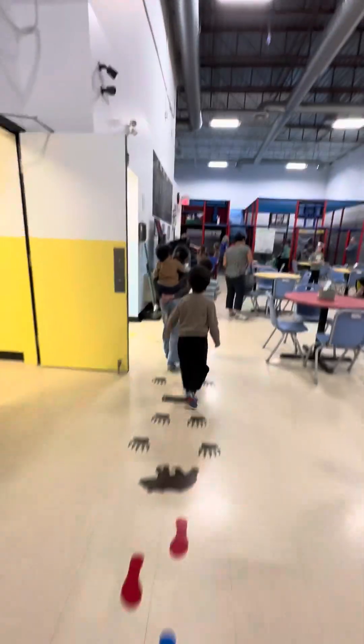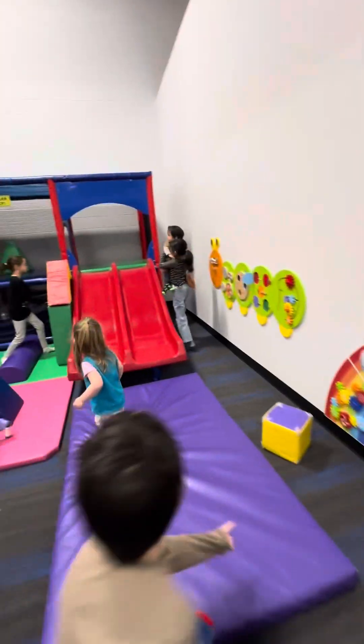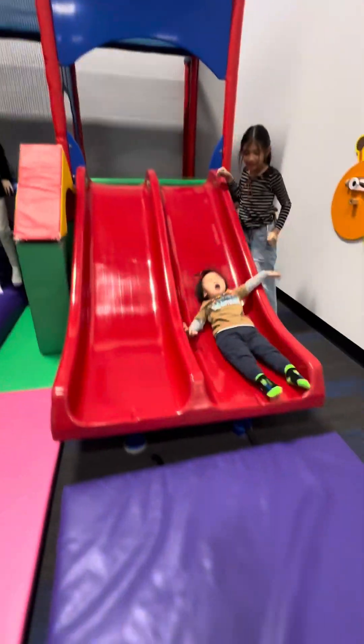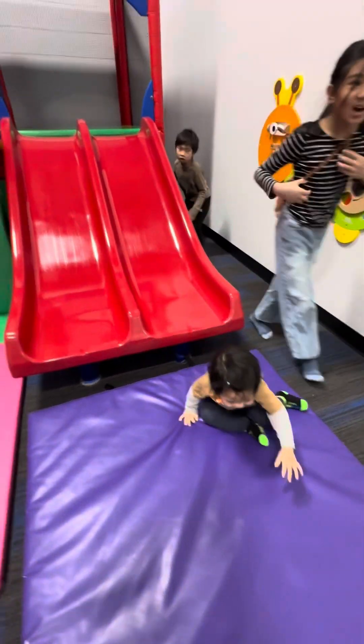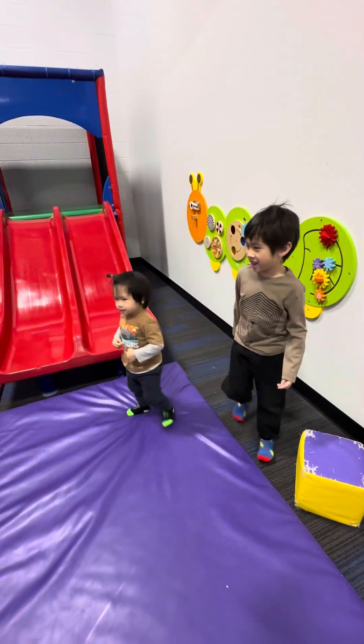Here we were walking in, and here 30 is gonna slide. He is so excited to slide and he really liked it — he really, really likes it.